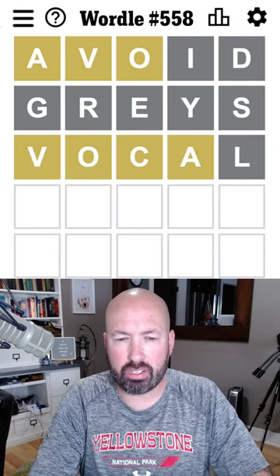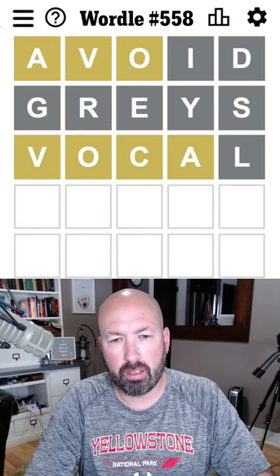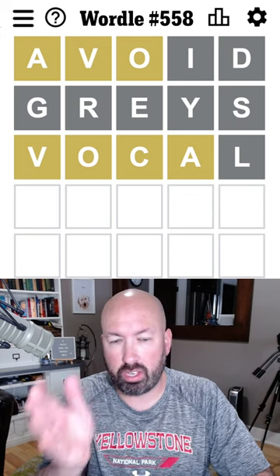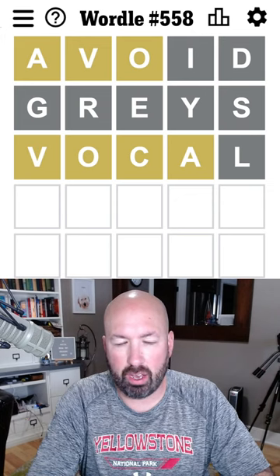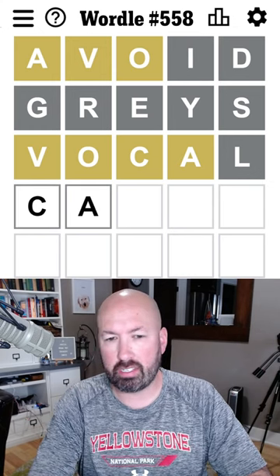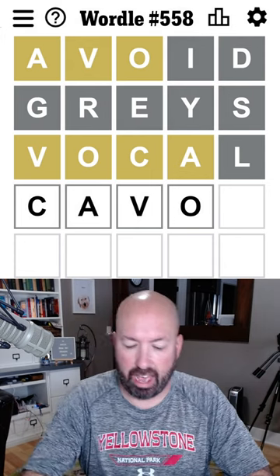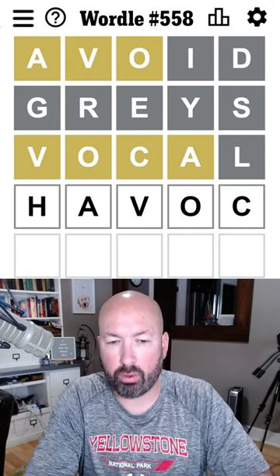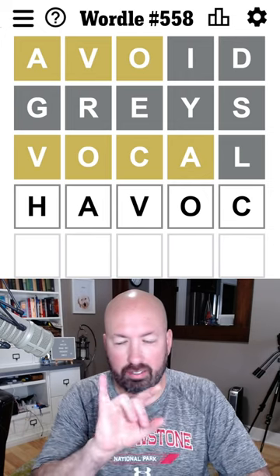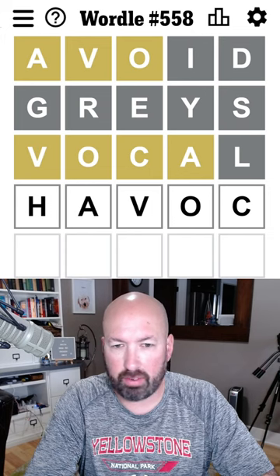Ooh, okay. So interesting. I'm pretty sure it's not going to be O, A now because you can't do the O second or third. And I don't like A, O in there somewhere. Could it be that the A and O are swapped? Like C, A... Havoc. Havoc would work. I think that's pretty good — the vowels are going to be second and fourth, so maybe just swap them and it'll be a new spot for the V and the C.